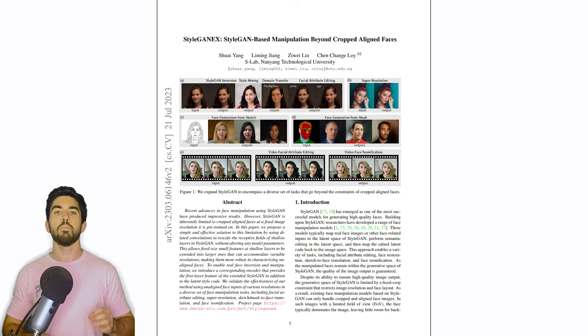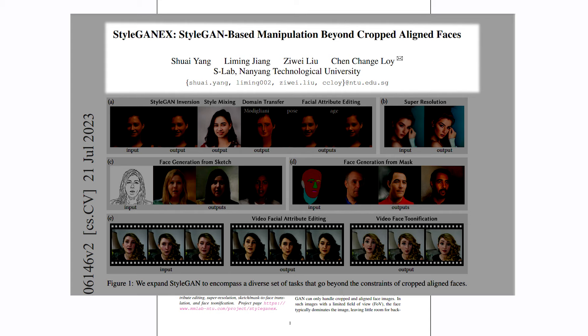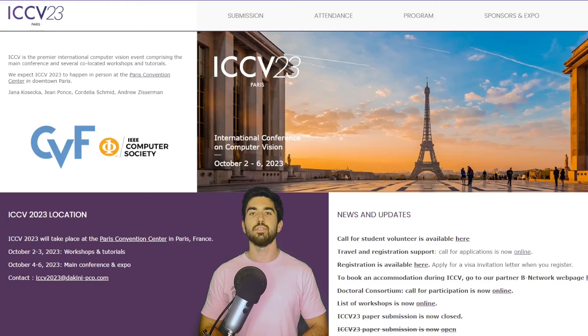Fortunately, some amazing researchers are working on this limited input image problem and have recently published a new approach at ICCV 2023 called StyleGANX through some very clever small changes. The code, pre-trained models, and a demo online are all available to try yourself.